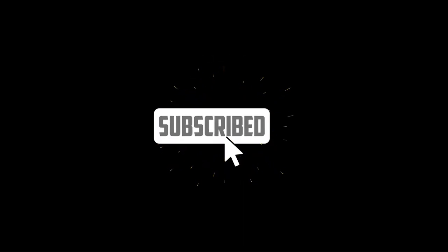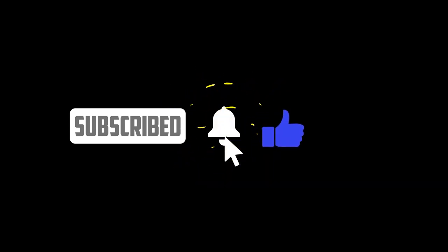Thank you so much for watching. Please subscribe, like the video, and hit that notification bell so you won't miss my posts. Until next time. Stay blessed.